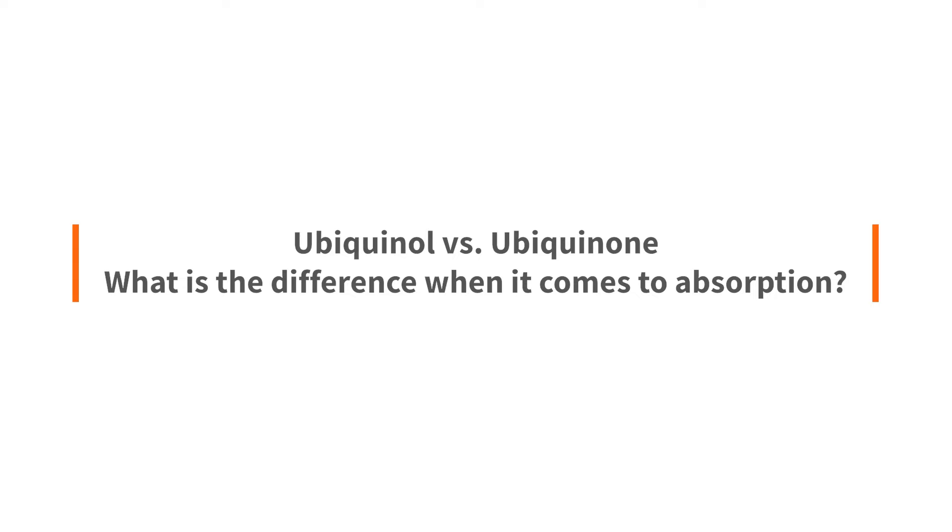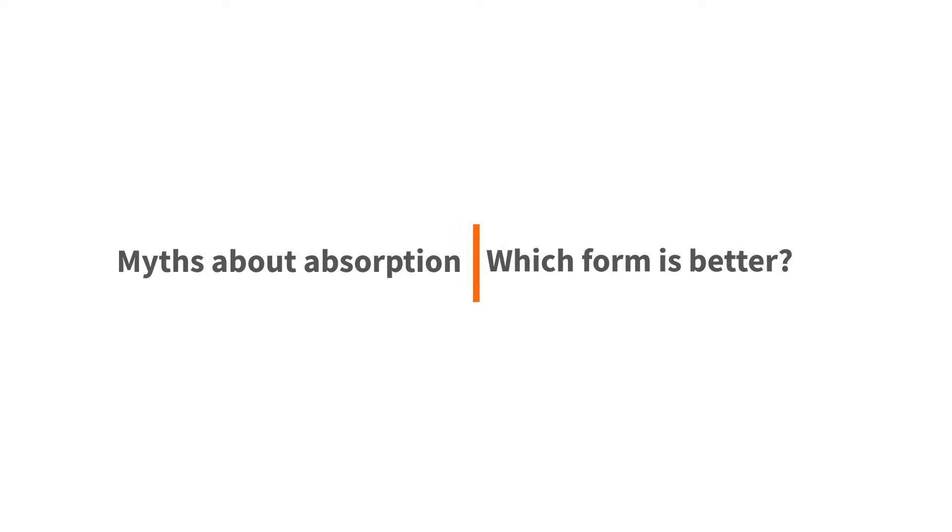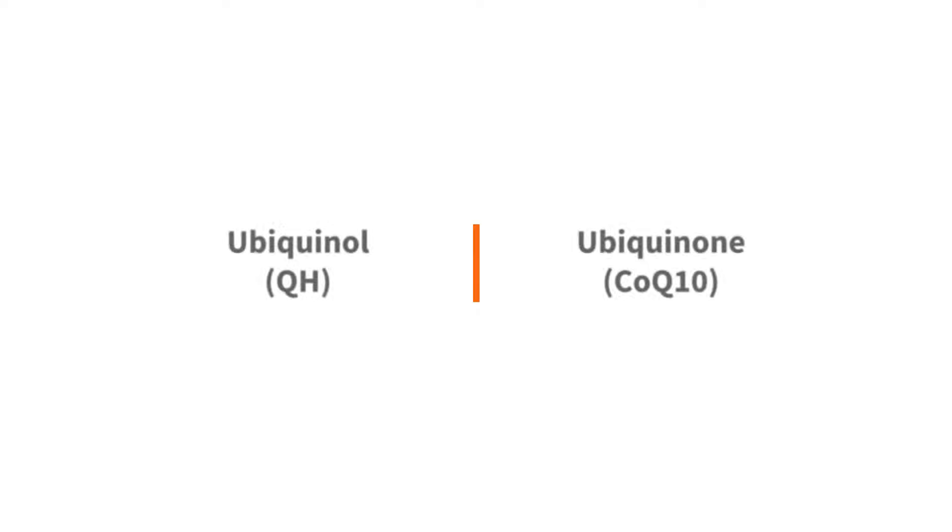Ubiquinol vs. Ubiquinone — what's the difference when it comes to absorption? There are many myths about the absorption of coenzyme Q10 and which form is better. Ubiquinol, also known as QH, or Ubiquinone, also known as CoQ10.